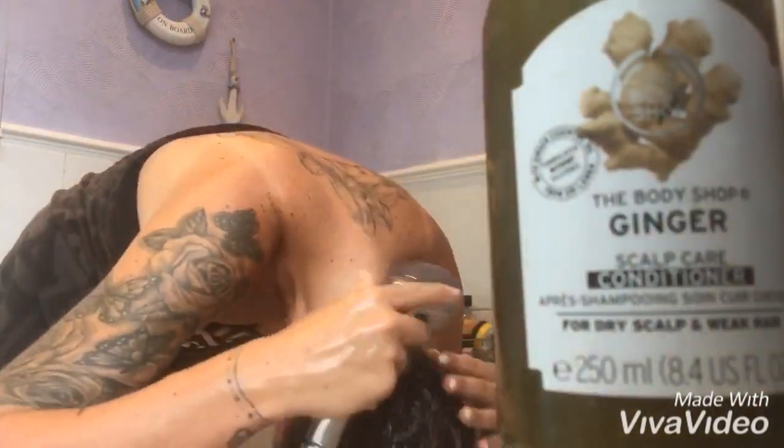They really are the perfect duo and perfect if your head just needs that little pick-me-up. It will definitely leave you feeling soothed and leaves your hair feeling cleansed and revitalised. It also smells absolutely amazing.